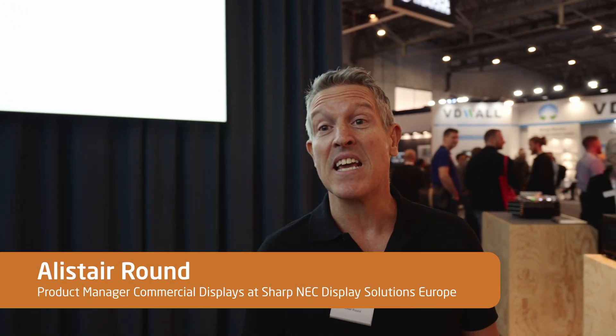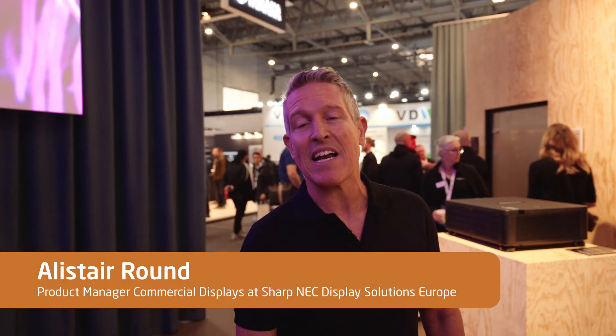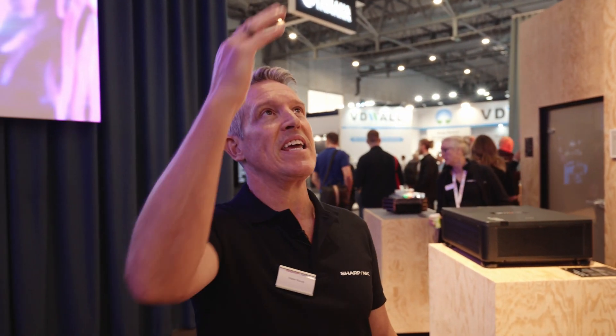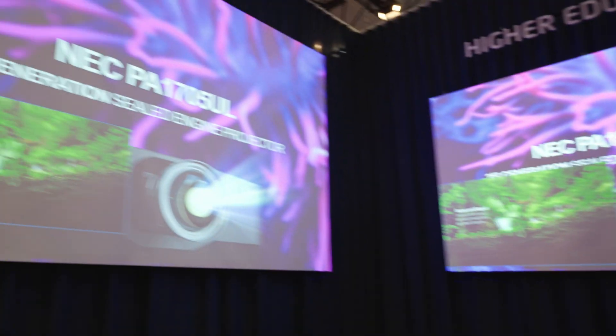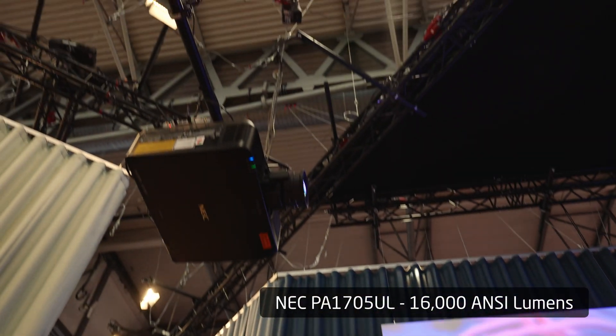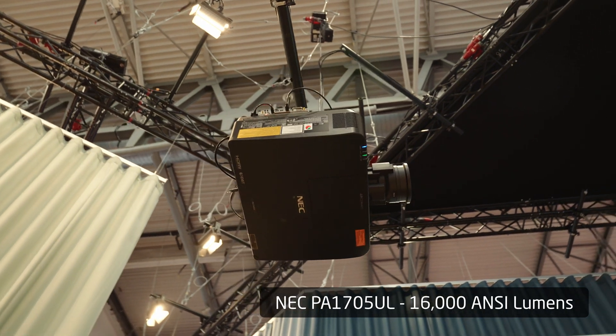We are at the higher education section at the Sharp NEC booth at ISE. Shown above is the new PA 1705 UL, a 16,000 ANSI lumen WUXGA projector.